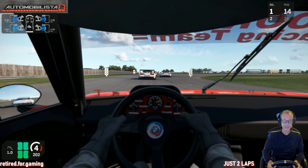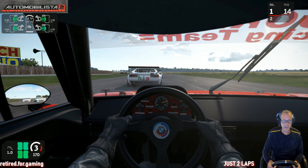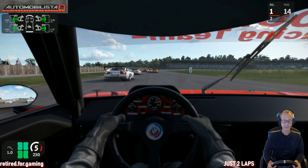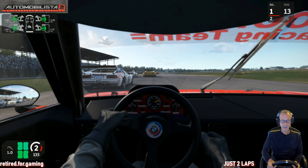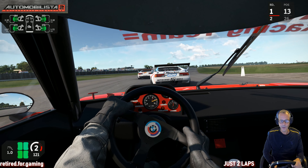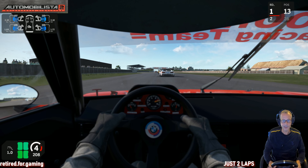Great sound here from the Procars. I used some original liveries — thanks to the guy who provided them on racedepartment.com. It's always so nice to drive here at Silverstone. We're doing as always just two laps, trying to make a nearly clean race. You may have noticed the layout of my videos has changed a little bit — I'm now in the lower right at the steering wheel, and on the upper left you'll now see the racing app I'm using, so you know we're in Automobilista 2.